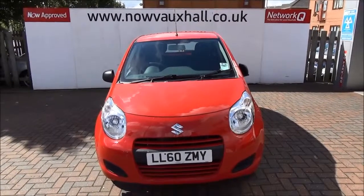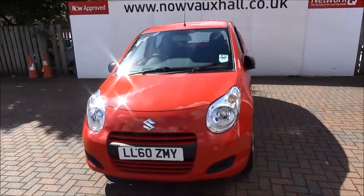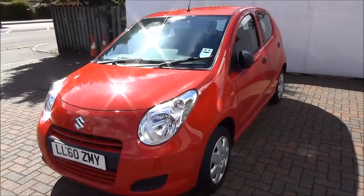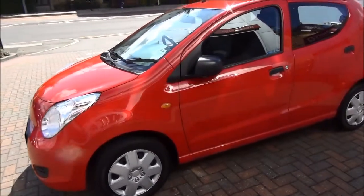Welcome to Now Vauxhall. Here today we have a Suzuki Alto 1.0L 5-door fitted with a manual transmission, finished in red. This car is registered January 2011 and as you can see is on a 60 plate. This car has a warranted mileage of 30,899 miles.